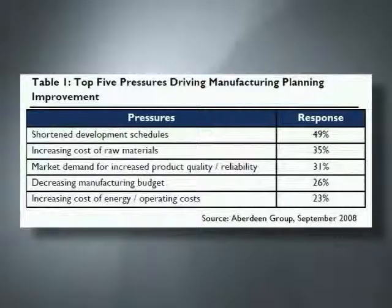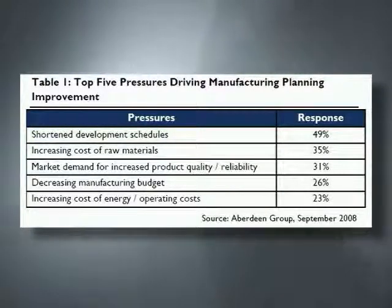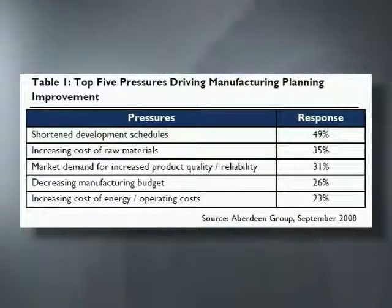We took a look at the high-level pressures that are driving companies to make changes and improvements with their manufacturing process planning. Our top pressure, reported by 49% of companies, was shortened development schedules. So very clearly, companies are feeling a lot of pressure to complete their work more quickly and more efficiently.